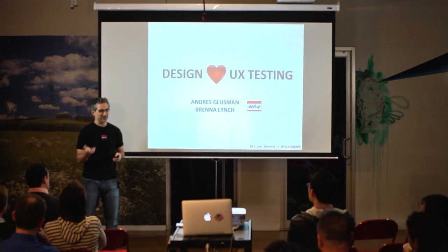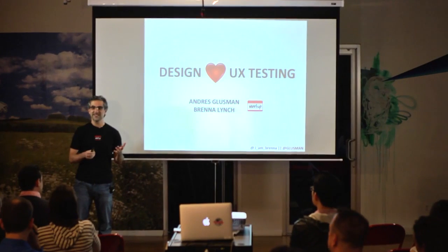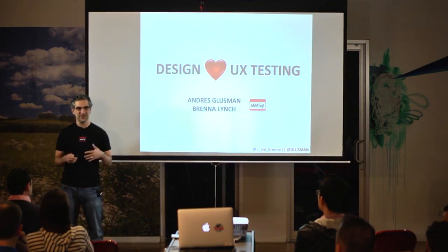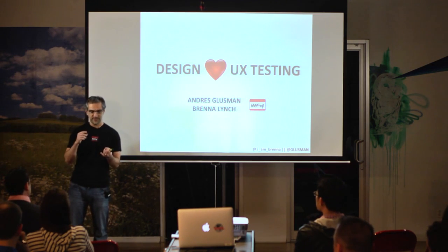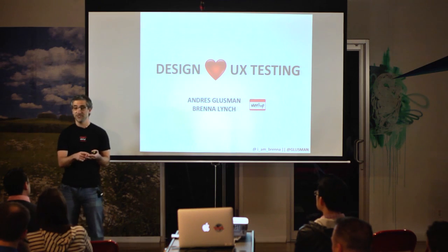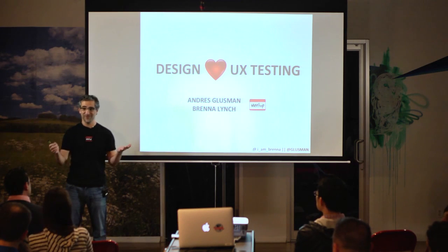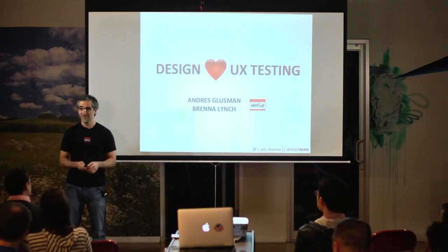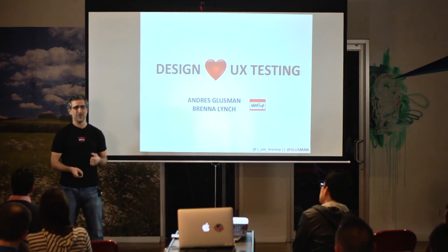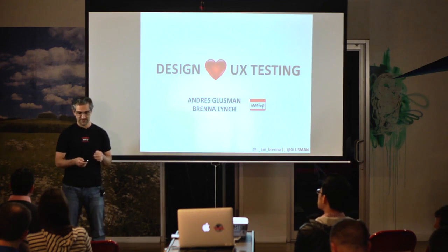Periodically — and actually very frequently nowadays — people keep coming up to us asking for insight on how we do it. That's actually why we invited somebody to videotape us tonight, so we can share it more broadly. Tonight we're going to go into the why, the how, how it fits into our process, and then we'll take questions. I'm Andres Glusman — I head up strategy, product, and community here at Meetup. And Brennan Lynch is responsible for our usability lab.